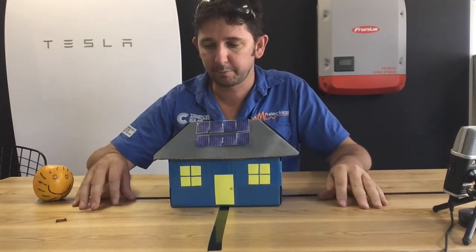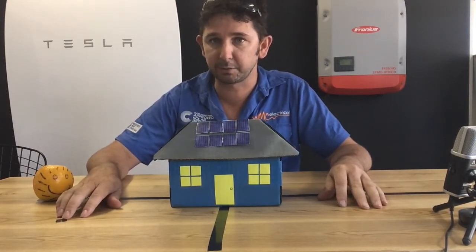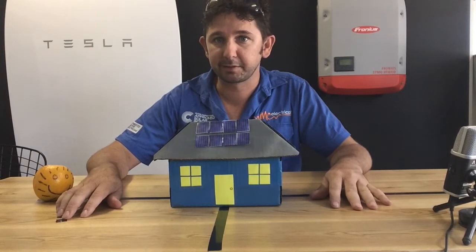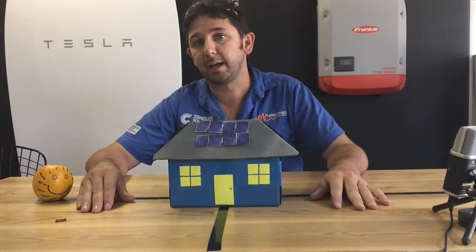It's pretty clear in Brisbane that if you want to get the most production out of your solar panels all year round, the best place to face them is north — in fact, north at about 27 degrees.